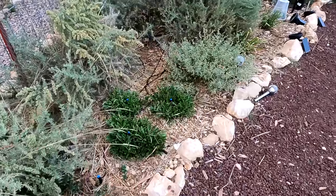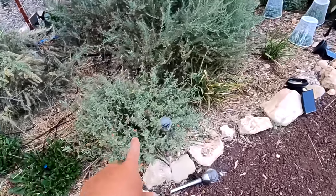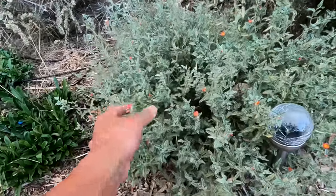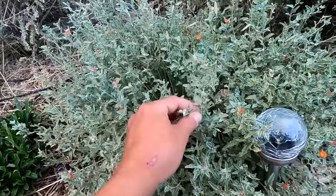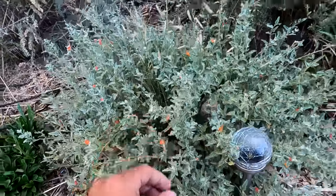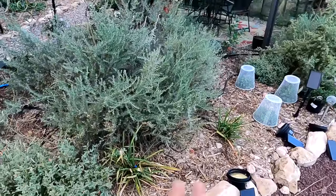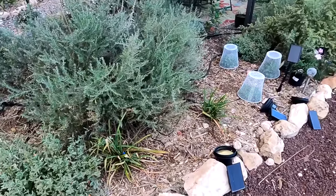We have the Rocky Mountain Penstemon, which are native plants here. The globe mallow I did not have to plant — this gets beautiful orange flowers on it, it grows naturally, and is actually kind of invasive, spreading through rhizomes. But I'm fine with it — I'd rather have plants here than a bare desert floor with nothing but dust.